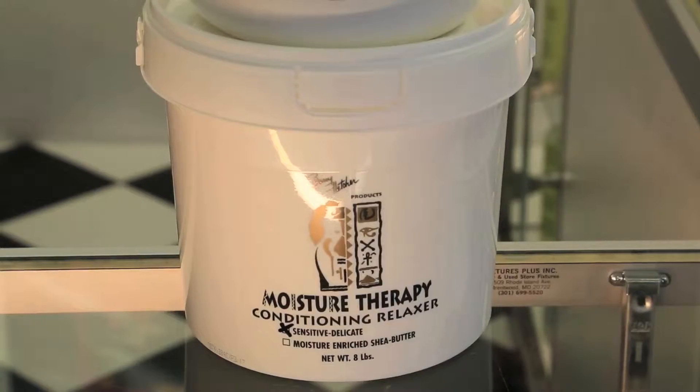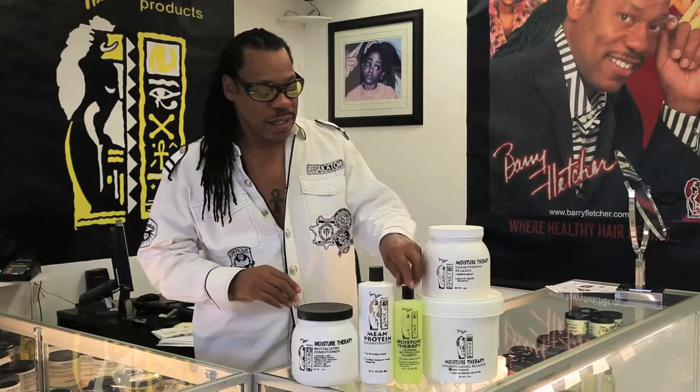But if you try the conditioning moisture therapy relaxer, I guarantee you will understand and experience the difference in relaxation. So I want you to give my product a chance.